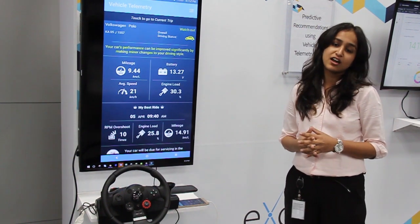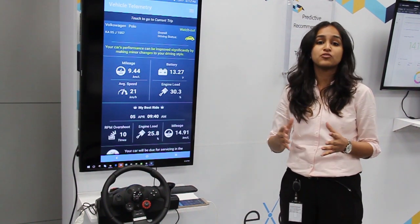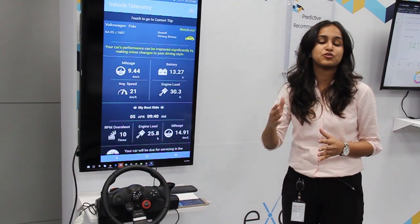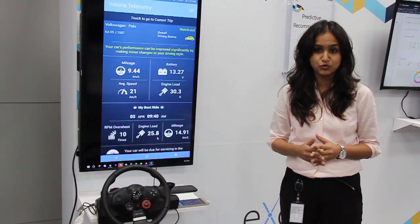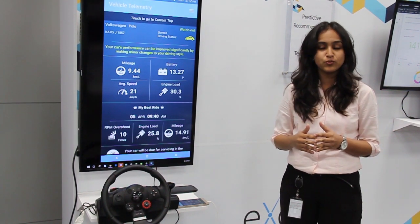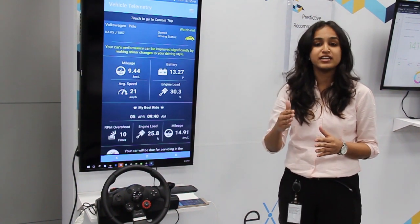Most of us give our car for servicing and receive a huge bill without a good explanation. And more often than not, the solution to every problem in your car is replacement of a part. We feel that the service executive doesn't know enough to say so. We are trying to bridge this gap by making the car itself tell you when it is due for servicing and what parts are working well or failing.